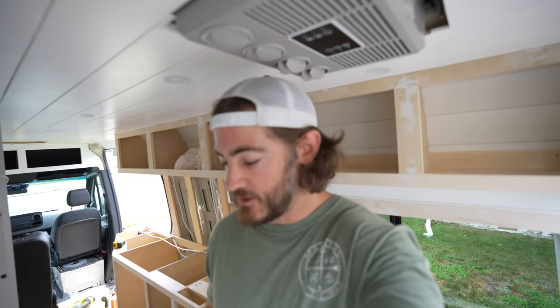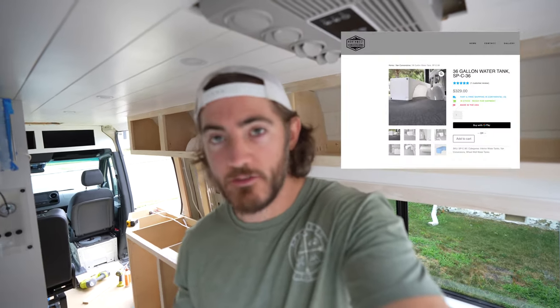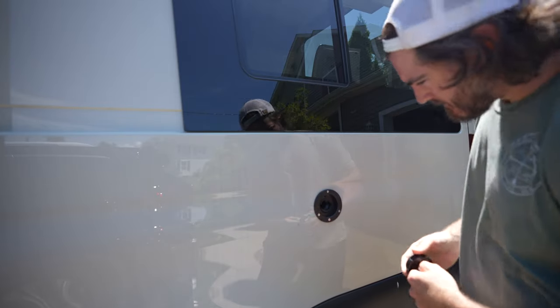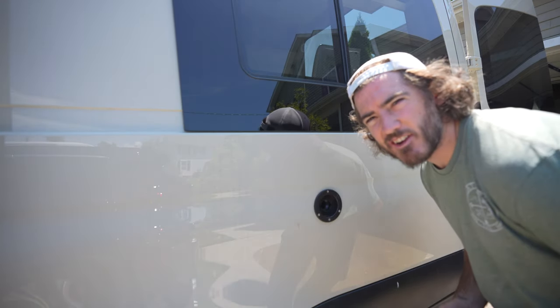This tank has been installed about six months ago. It's from Northwest Conversions out of Washington — they have the wheel well tank. It's really nice, really compact, and maximizes your space. So let's see if this thing has any leaks. Okay, here goes nothing.